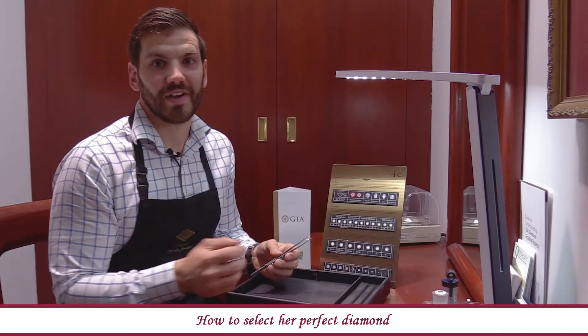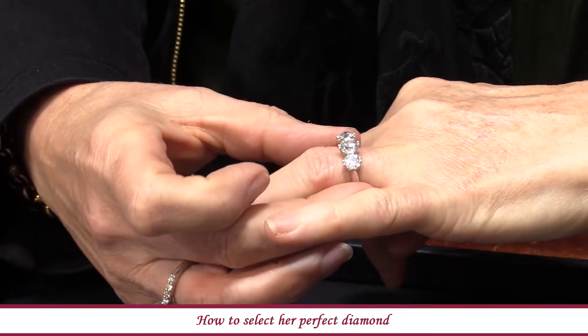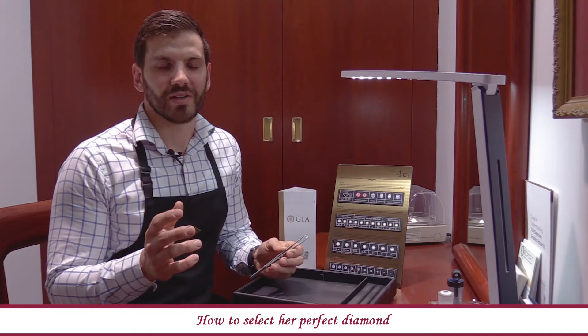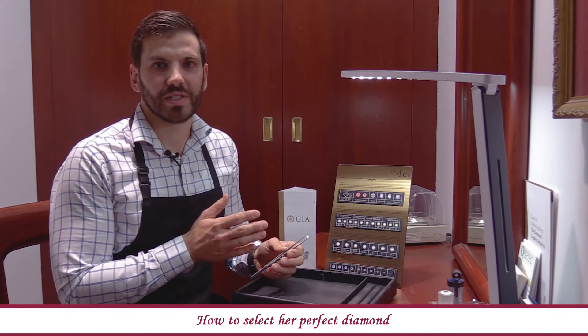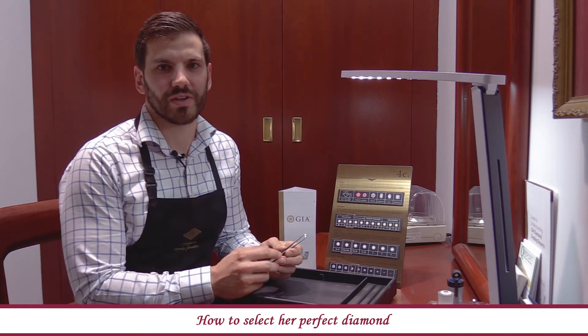There's one final hidden factor that I need to discuss about finding the perfect diamond — it's called fluorescence. When she wears the ring in natural sunlight or UV light, where the diamond is supposed to sparkle at its optimum level, you don't want any reaction. You don't want the diamond to go foggy, a milky colour, or even have a little neon blue tinge through the diamond.